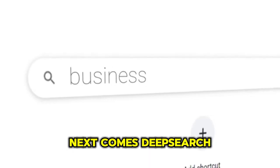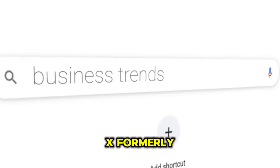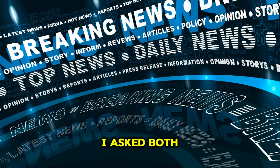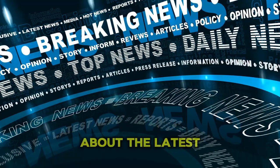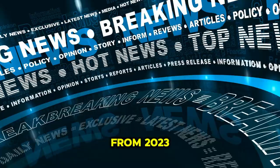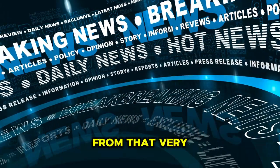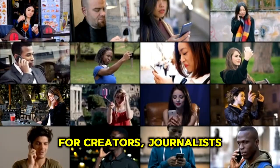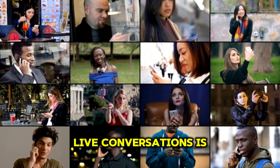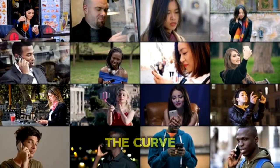Next comes DeepSearch, Grok's secret weapon. It taps into real-time data from X, formerly Twitter, letting you see what's trending right now. I asked both Grok and ChatGPT about the latest AI regulations. ChatGPT gave me outdated info from 2023, while Grok delivered fresh tweets and discussions from that very morning. For creators, journalists, and marketers, having access to live conversations is a huge advantage — it keeps you informed, relevant, and ahead of the curve.